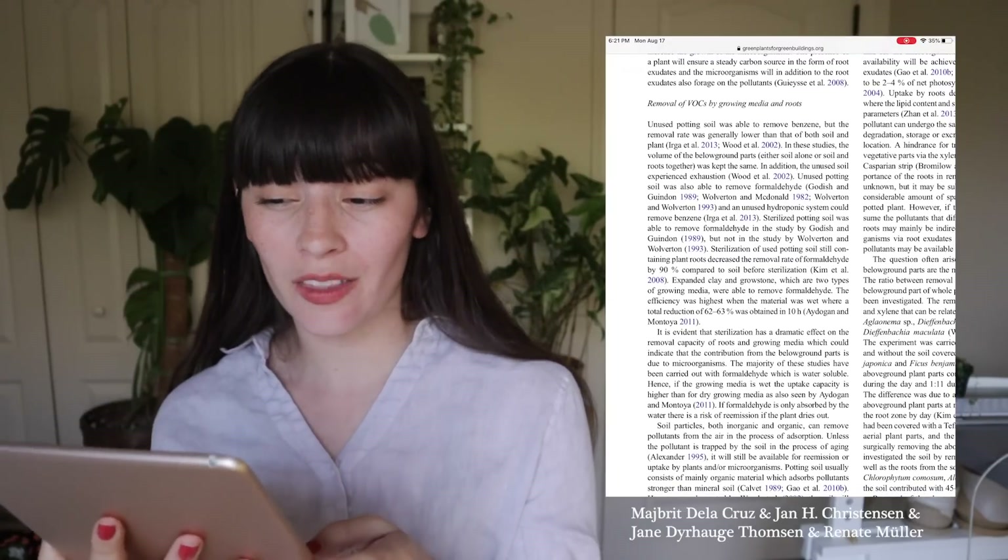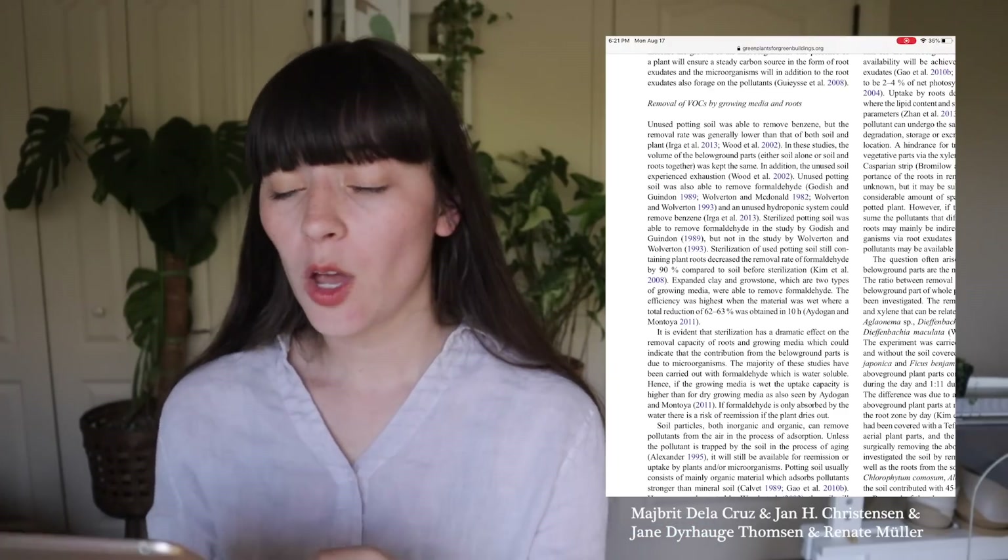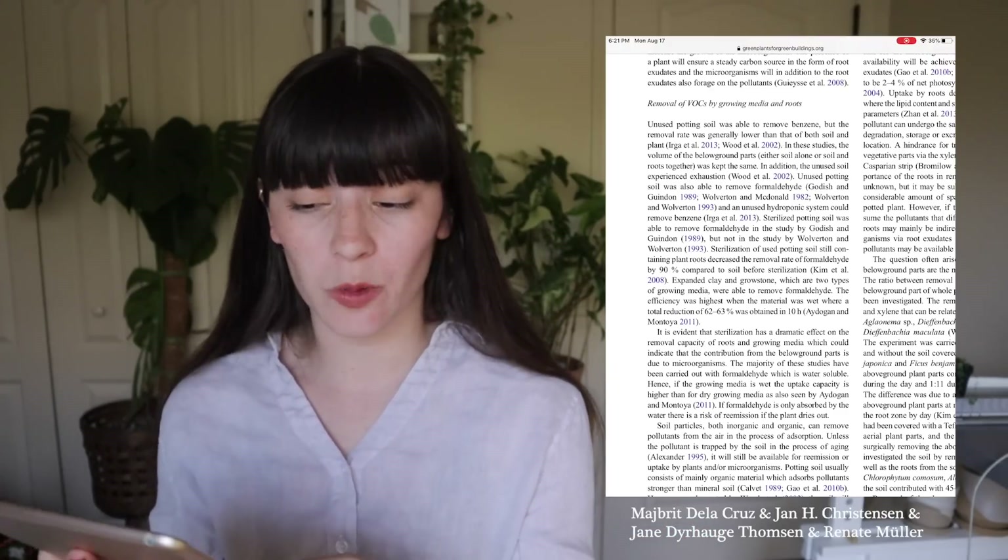The diagram shows two options: is it happening above the soil or under the soil? In the results of the experiment, they found that the soil was more effective in removing the VOCs. They wanted to see if just the soil alone would be effective, and they found that the removal rate was generally lower than when both soil and plant were present together. Unused potting soil was not as effective as when the plant was in it as well.